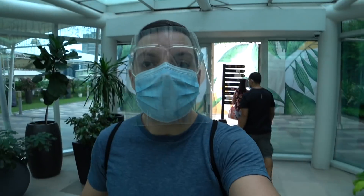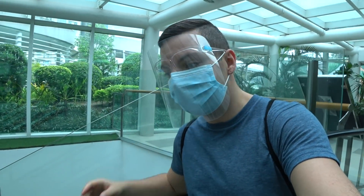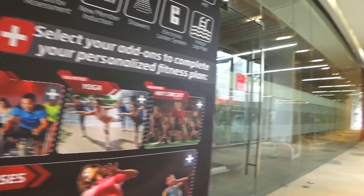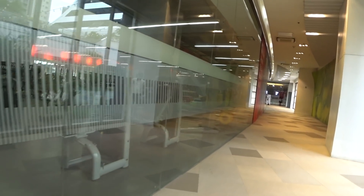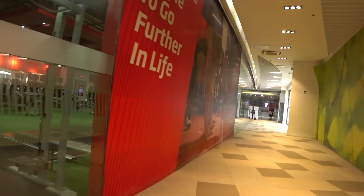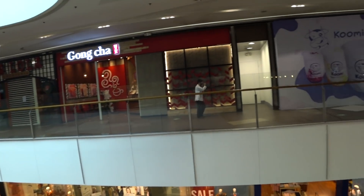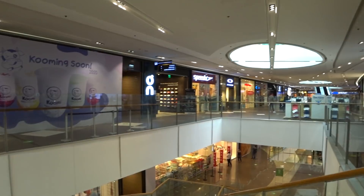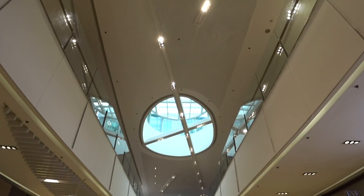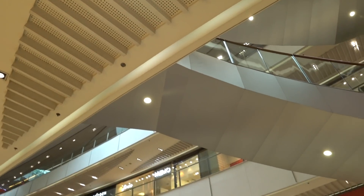I'm heading into the mall itself — you can see all the greenery just outside. Going down the escalator to walk around and explore a bit more. I was surprised — there's a gym at the top of the mall and it is open. It's called Fitness First and it's the only gym I've come across here in Manila that is open. SM Aurora Mall was actually the very first mall I visited here in Manila when I first arrived back in February. It's right next to immigration and a lot of business areas, also near the High Street area.